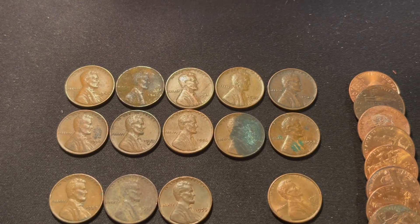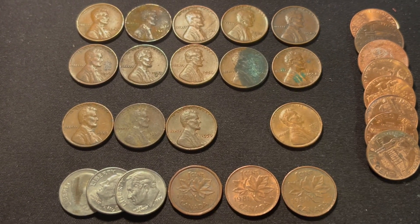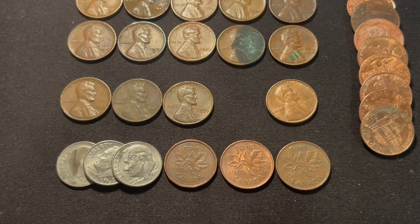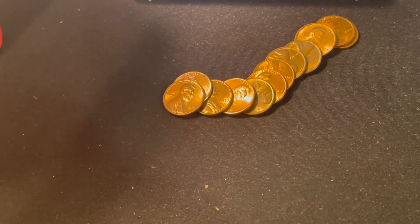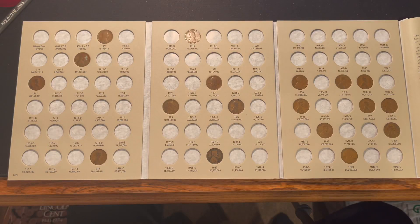Half of the wheat cents were from the 1940s, the other half from the 1950s. We found three 1959s, one San Francisco, three dimes — not bad for a penny hunt — as well as three Canadians. We also found eight 2009s and a few shinies that could hopefully upgrade some spots in the albums.